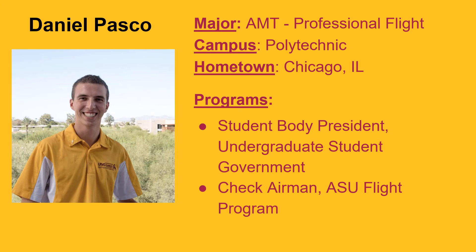My name is Dan Pascoe and I'm a senior studying professional flight in the Ira Fulton Schools of Engineering. I'm also a check airman in our ASU professional flight program, conducting stage checks and end-of-course checks in the commercial pilot course, and I'm the student body president of the Polytechnic campus. Coming from Chicago, I chose ASU partly to experience the southwest. While a lot of flight programs across the country ultimately give you the same FAA certificates, ASU stood out to me.